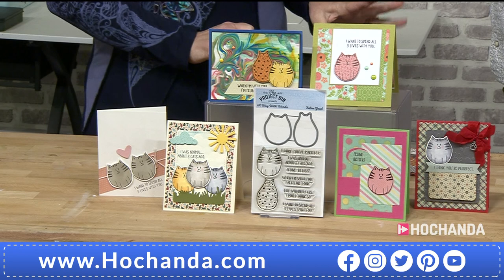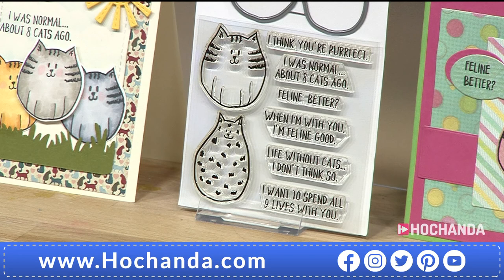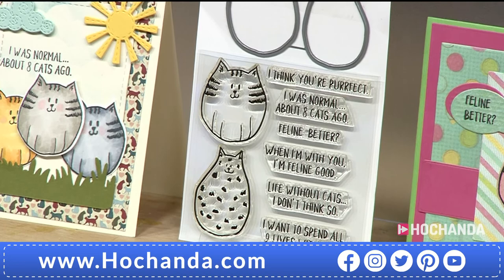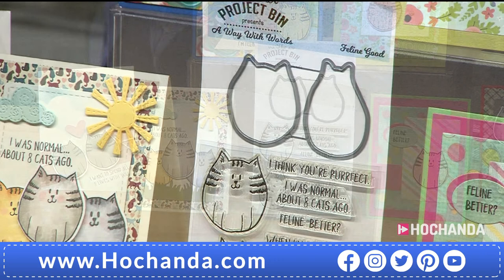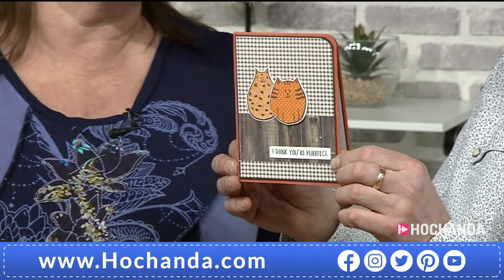The first set we're looking at is the Feline Good stamp and die set. Kay and I had a fight about who was going to do the demo because we're big cat lovers! You get eight stamps and two dies, with two different cat images — they're really lovely and cute. We've also got beautiful samples on set from the design team in America.